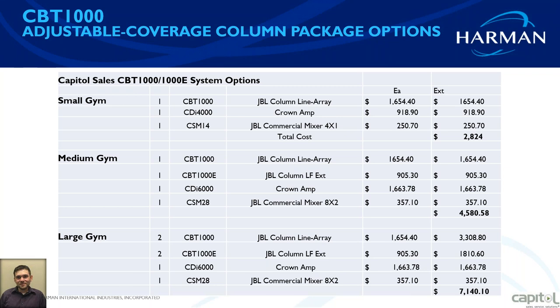There's no digital processing needed because it's built into the speaker. Your starting package comes to $2,824 dealer cost.